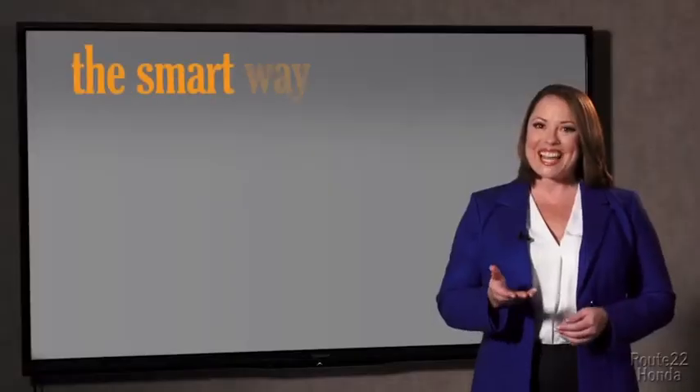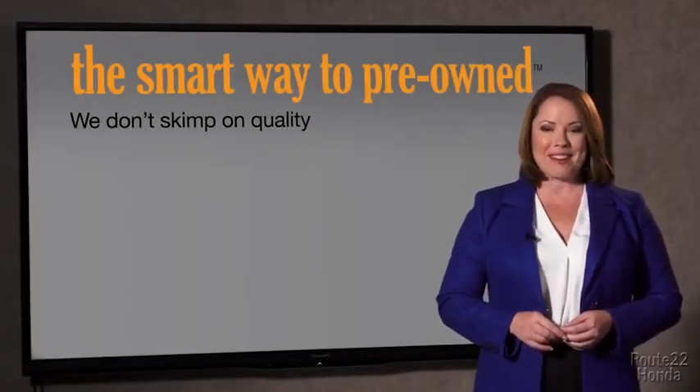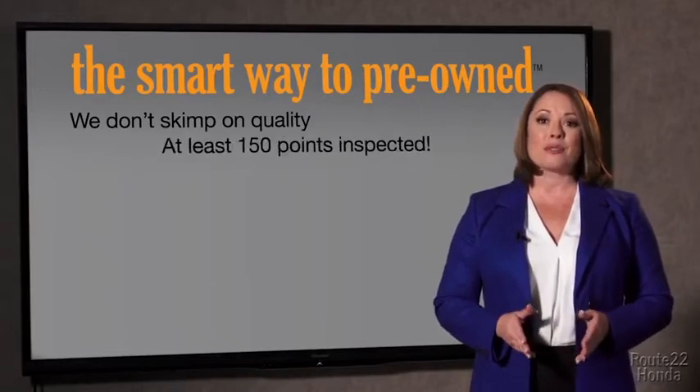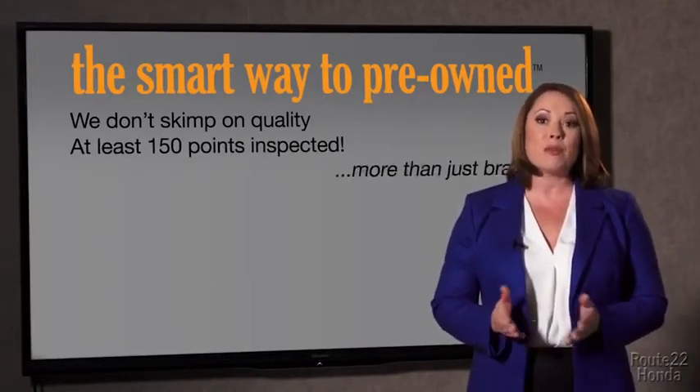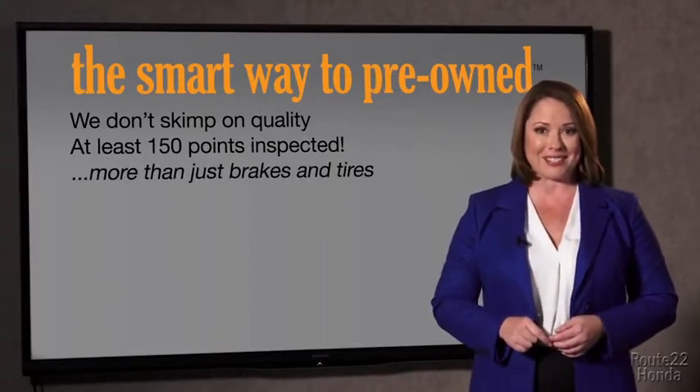They only check two things. The tires and brakes are just adequate — not even good. What is that about? Why take chances? Your life and those of your loved ones should be more important than that. That's why we don't skimp on quality.